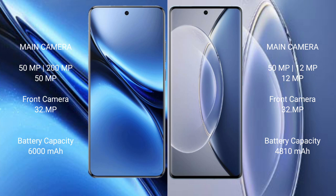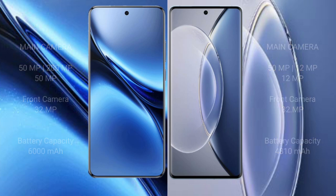The Vivo X200 Pro has a larger battery with 90W fast charging support. The Vivo X90 comes with a 4810mAh battery and 120W fast charging support.